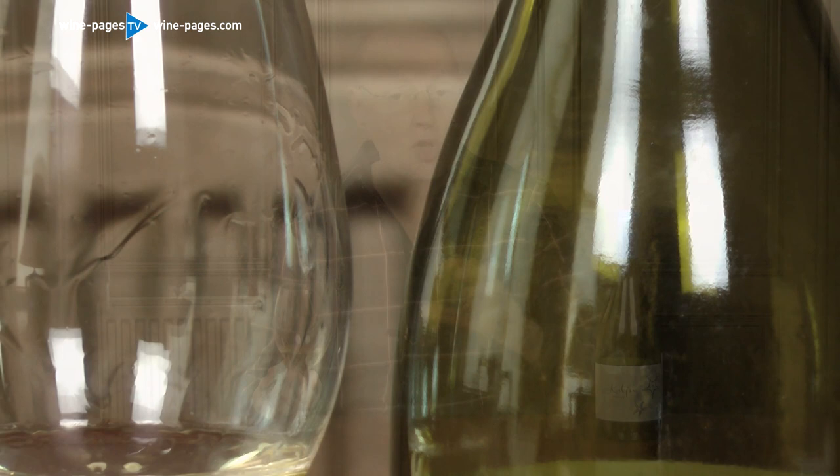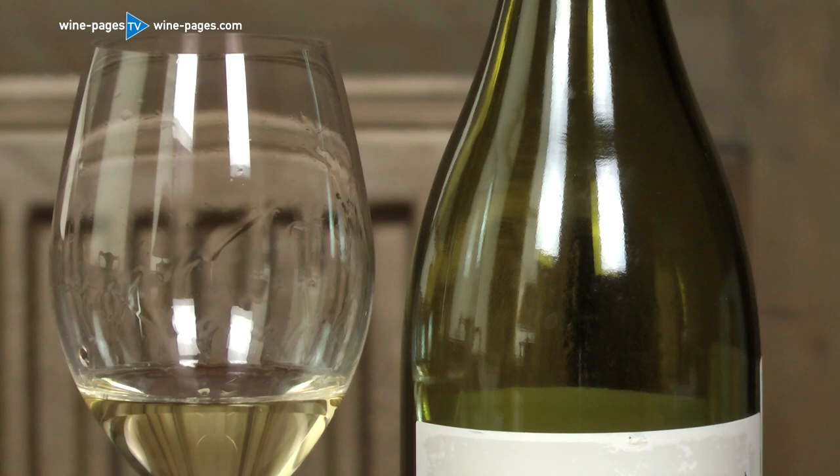A very pleasing wine. The sweetness and ripeness make it enjoyable to sip on its own, but it works broadly for food matching. Anything with a creamy sauce — fish, pasta, or chicken with a creamy sauce — this has the acidity and the fruit to go with that.